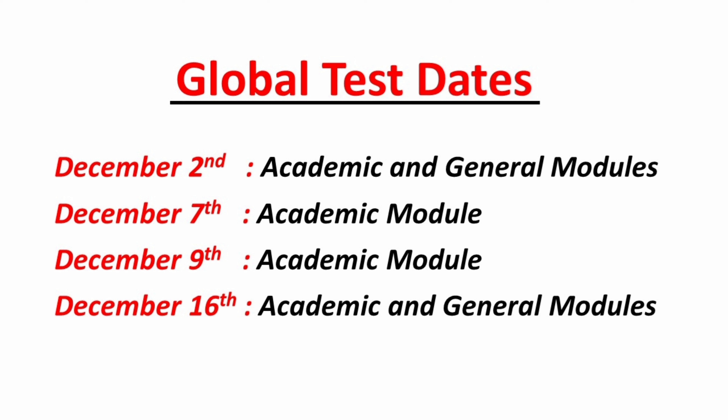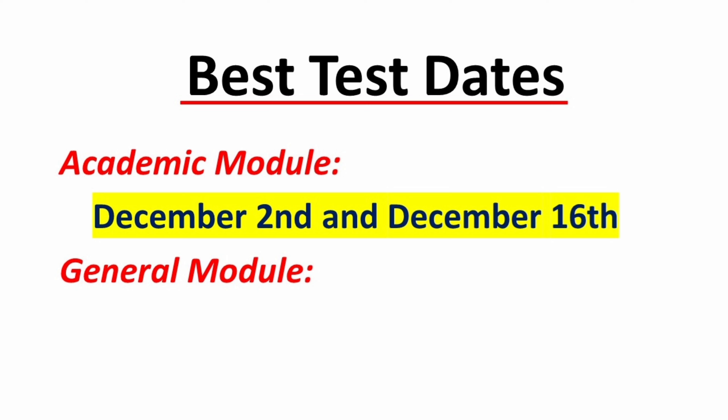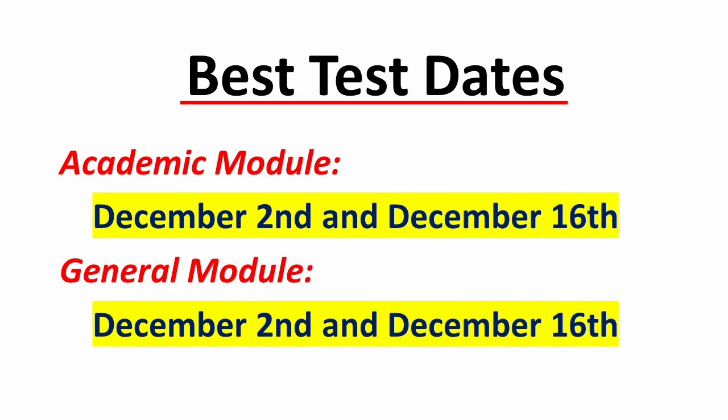Let's talk modules. Based on my perspective and analyzing past exams, I recommend the following. For the academic module, optimal dates are December 2 and December 16. For the general module, December 2 and December 16 will be the sweet spot.